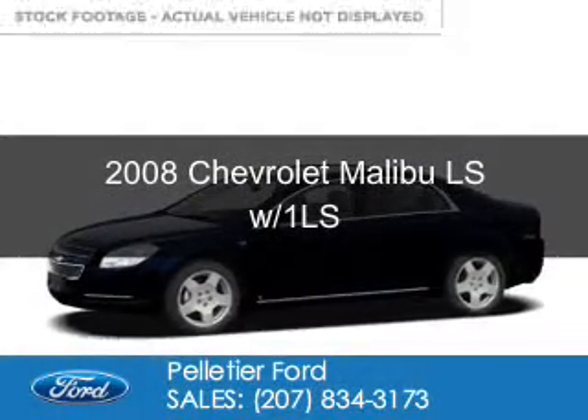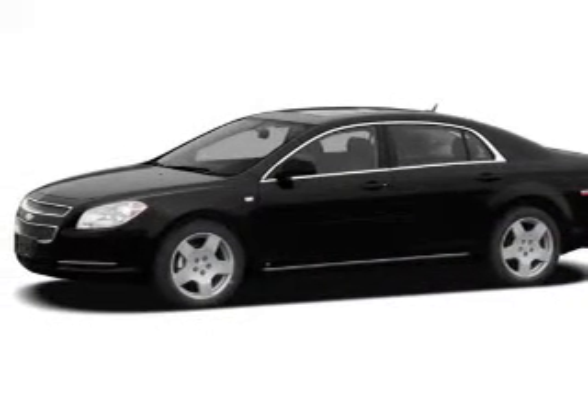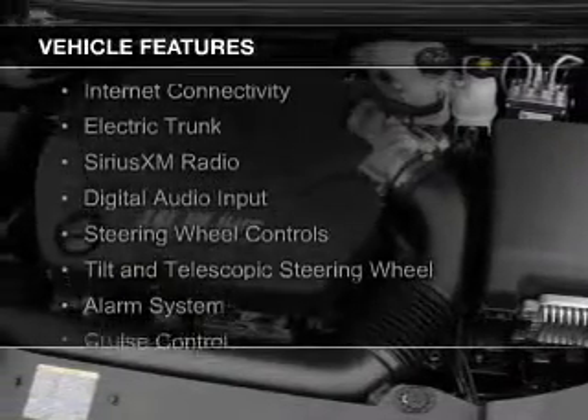This is a used 2008 Chevrolet Malibu. It's powered by front wheel drive, a 2.4 liter 4 cylinder engine, and a 4 speed automatic transmission. The features include internet connectivity,